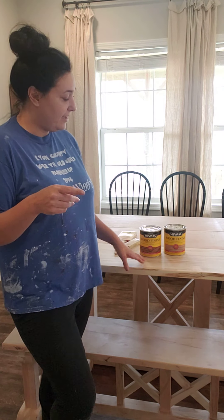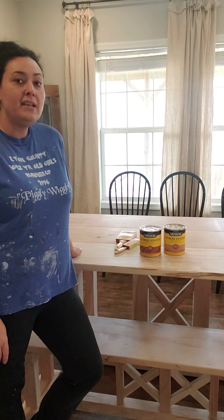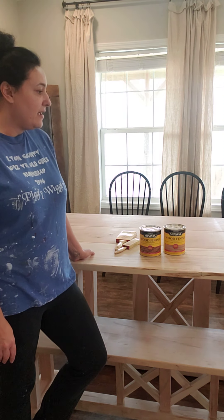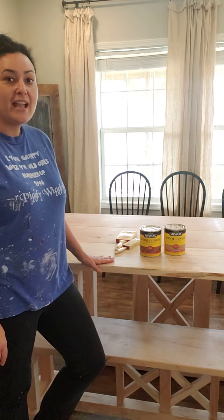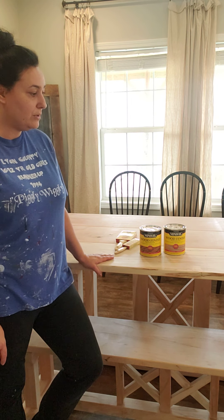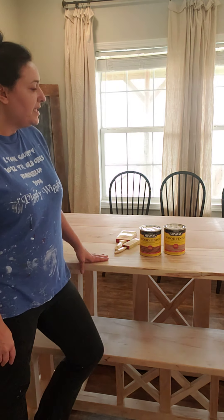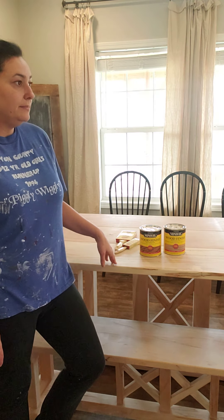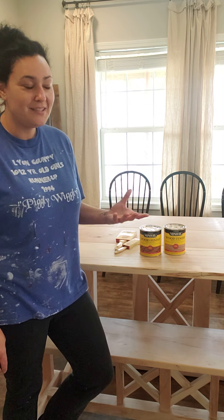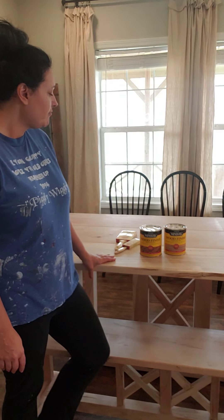I want it to be a family heirloom because the tabletop is made from boards that were cleaned off Brad's grandfather's farm years ago — they've just been put up and stored, and Roger used those to make the tabletop. That's pretty special to us. I want this to be something that can be used in my daughter's house someday, my granddaughter's house someday — I hope that's what this table sees.